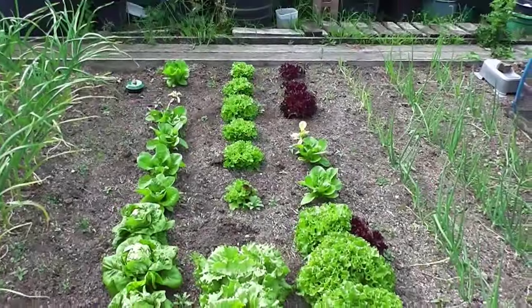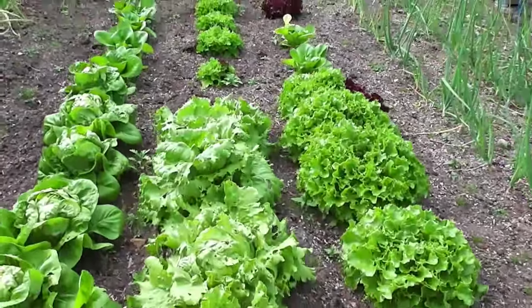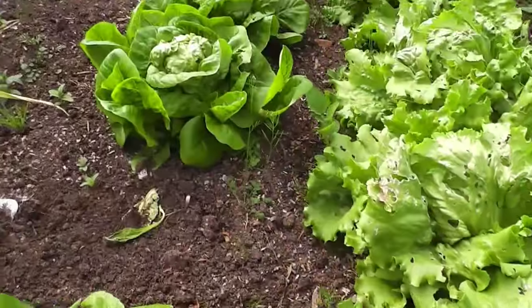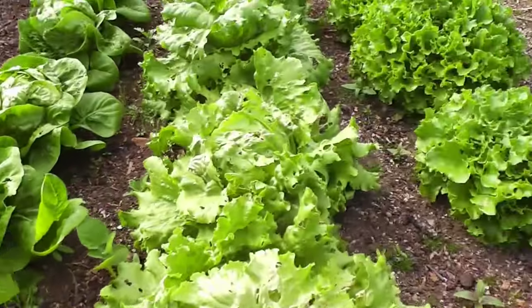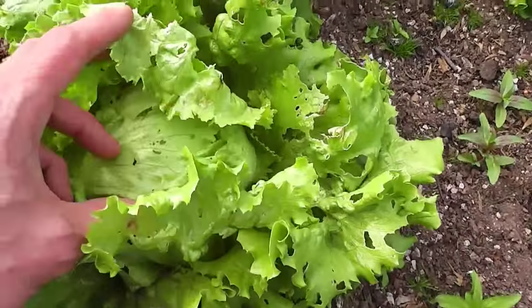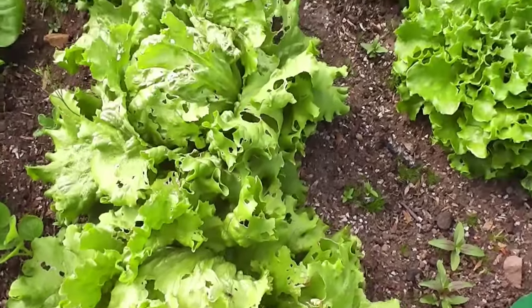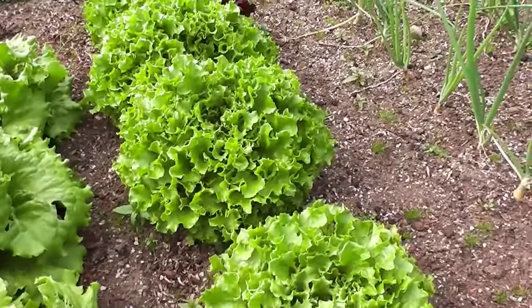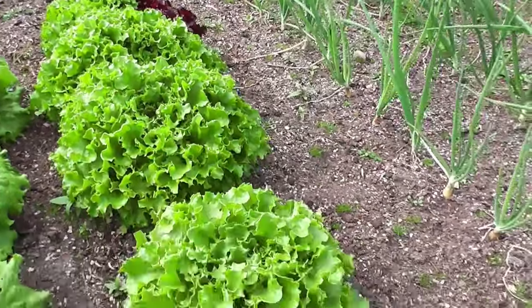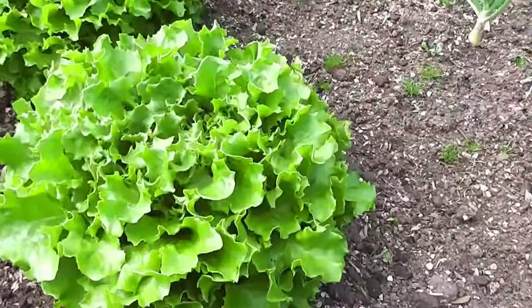Lettuces, absolutely flying on now. A bit of slug damage on a few, and little gems there. But these are the icebergs so it's just some damage on the outside. Once you get through into the middle, the heart's not so bad. And these are the multi-green lettuce - I'd urge anyone to try these, they're fantastic. They don't seem to have been affected by slugs whatsoever.